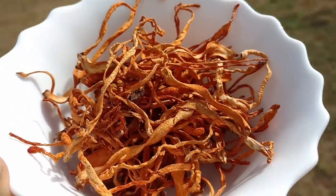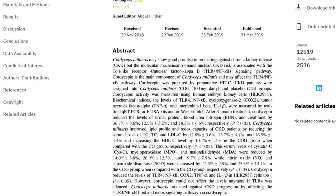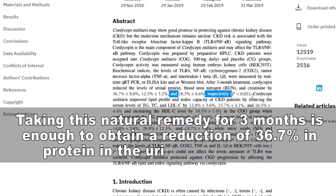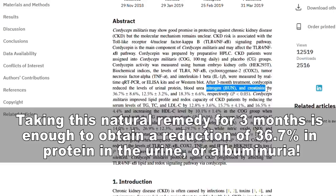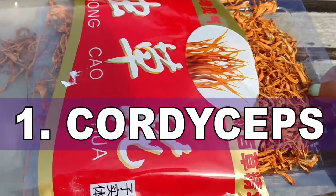Now for our number one: an incredible remedy with powerful documented benefits that can seriously help lower proteinuria levels. According to a study published in a respected peer-reviewed journal, taking this natural remedy for three months is enough to obtain a 36.7% reduction in protein in the urine or albuminuria. The incredible remedy that can save your kidneys from proteinuria is: number one — cordyceps.